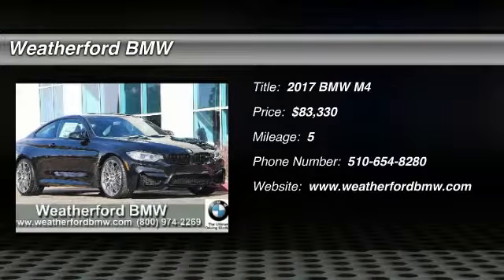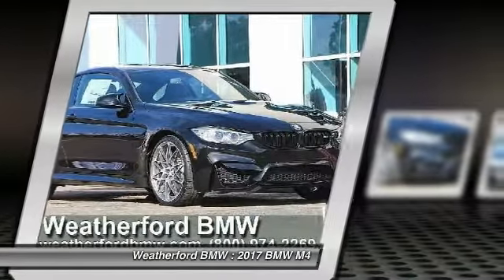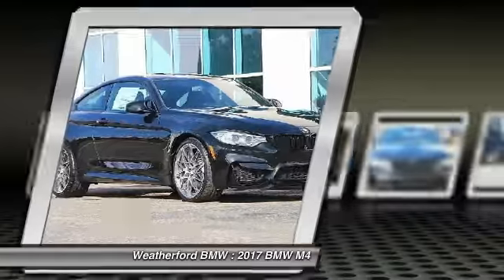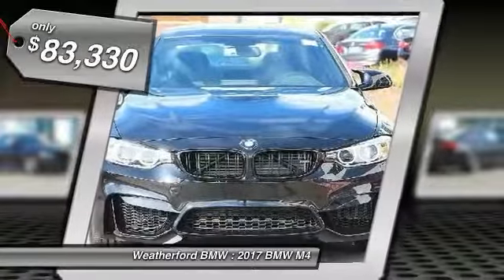2017 BMW M4. The M4 is a car that sets the standard for performance and intelligent use of technology. Get behind the wheel and get ready for an explosive experience. And is priced below $85,000.